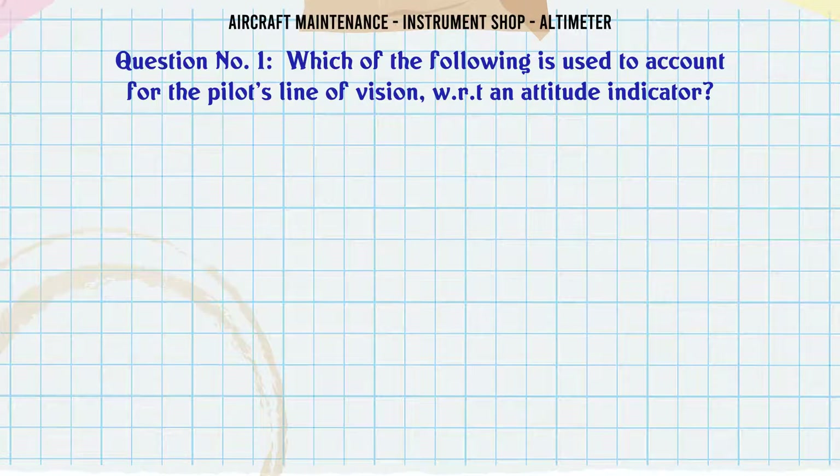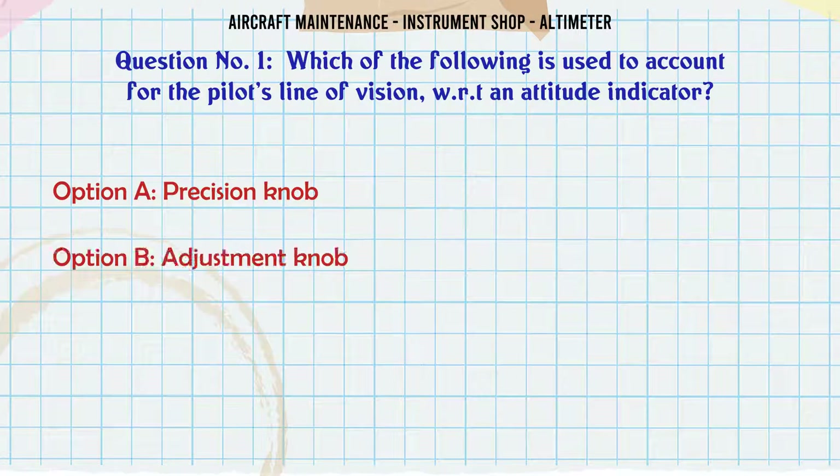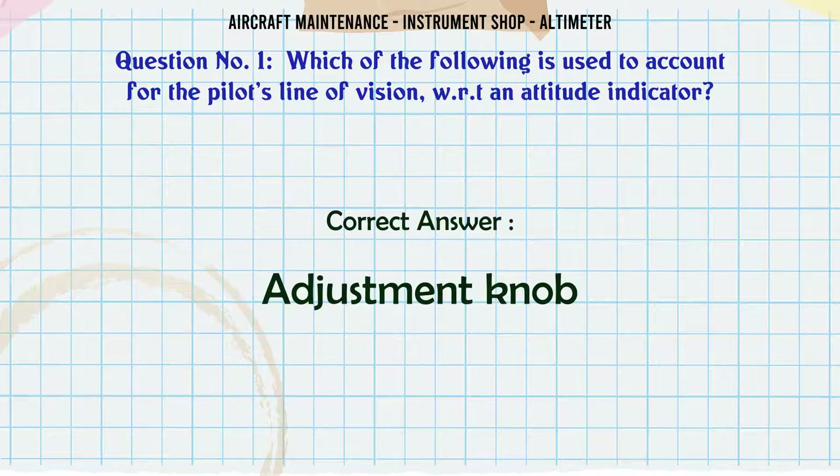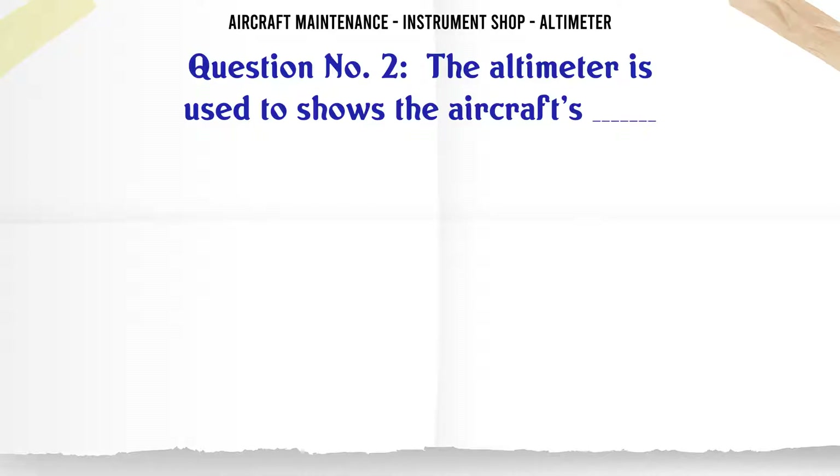Which of the following is used to account for the pilot's line of vision with respect to the Attitude Indicator? A. Precision Knob, B. Adjustment Knob, C. Pressure Knob, D. Calibrating Knob. The correct answer is Adjustment Knob.